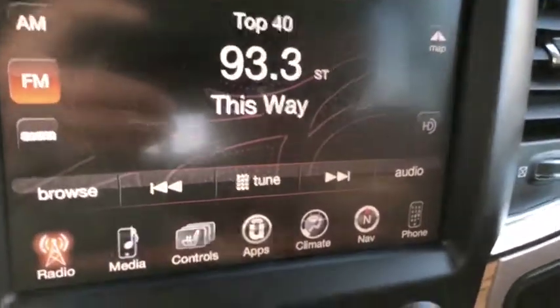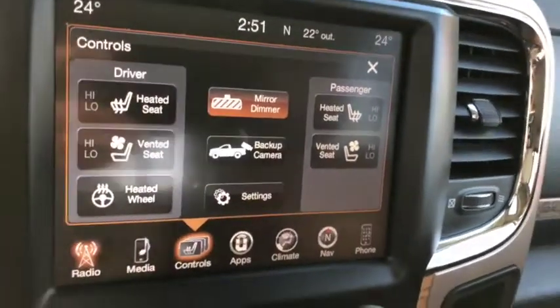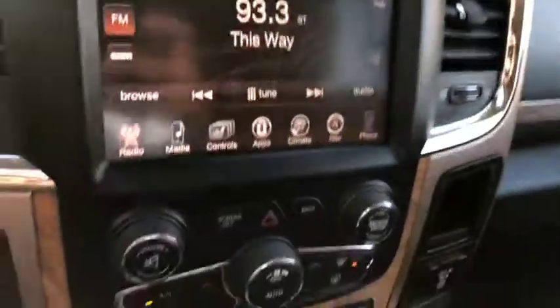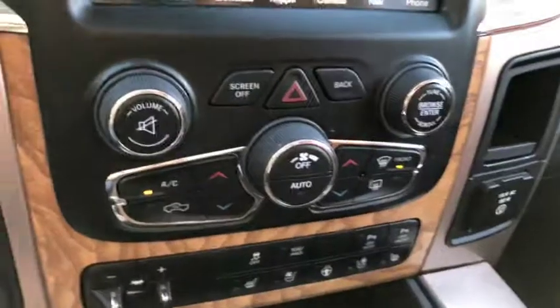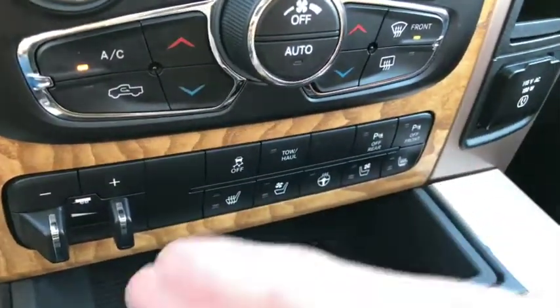You also get navigation in this truck, as well as heated and vented seats, a heated steering wheel, and a backup camera. Dual climate control includes AC, defrost, and rear defrost. Additional controls down below include parking sensors, seat controls, tow/haul package, and sunroof controls up top.